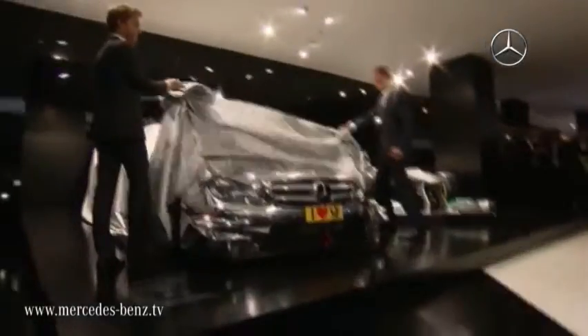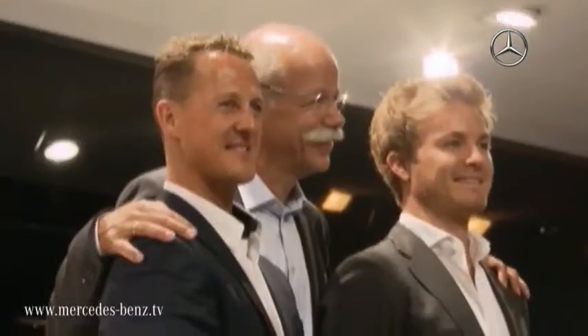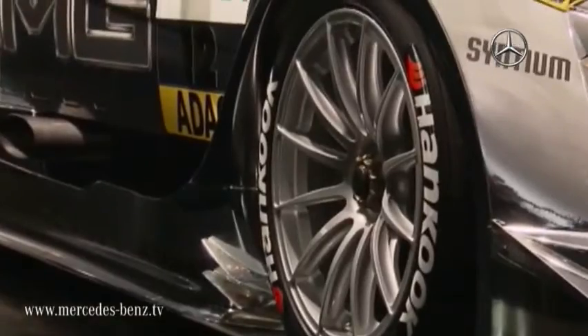Frankfurt, the international motor show. Mercedes perform an unveiling with the help of the two Mercedes GP Petronas drivers, Michael Schumacher and Nico Rosberg. The new DTM AMG Mercedes C Coupe for the 2012 DTM season has arrived and immediately has a fan.